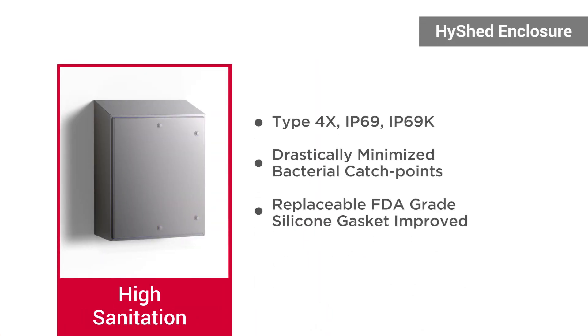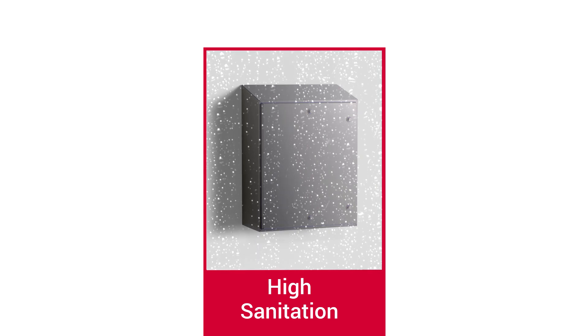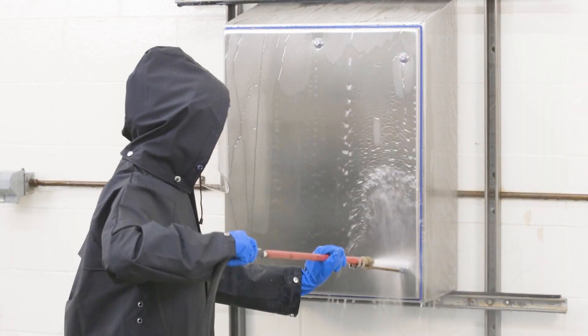Engineered for ultimate protection, the entire Invent Hoffman High Shed Enclosure Portfolio is tested and certified to the highest ingress protection available against water and particulates with IEC IP69 ratings. This means component failure and unnecessary downtime are avoided as water and dust are prevented from entering the enclosure, including when cleaning with high pressure and temperature water.